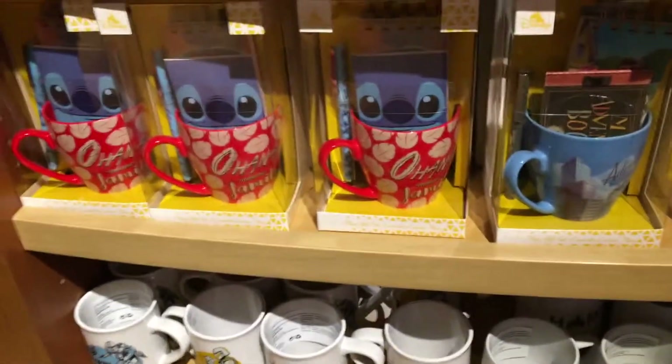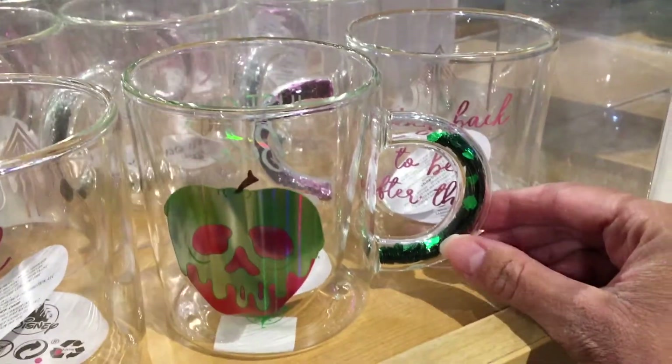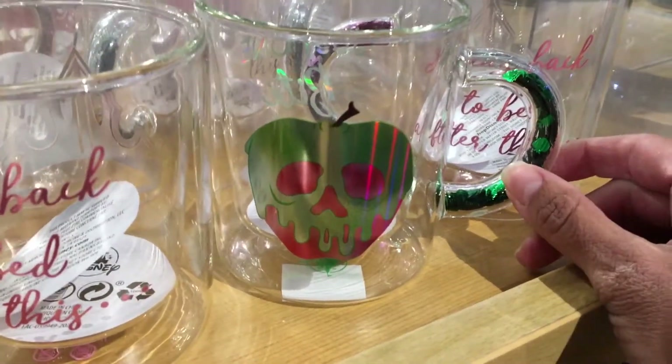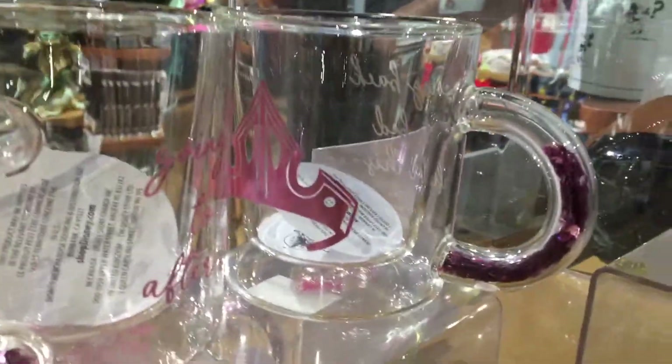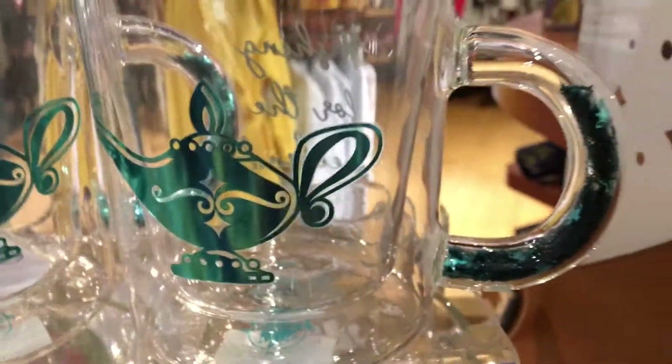They have these cute little mugs right here, and some mugs with stationery including a Stitch one. They also have these cute cups that have glitter or confetti inside — the villain poison apple one, a princess one, and what looks like a Genie one in the back that also has glitter. Those are going for $19.99.